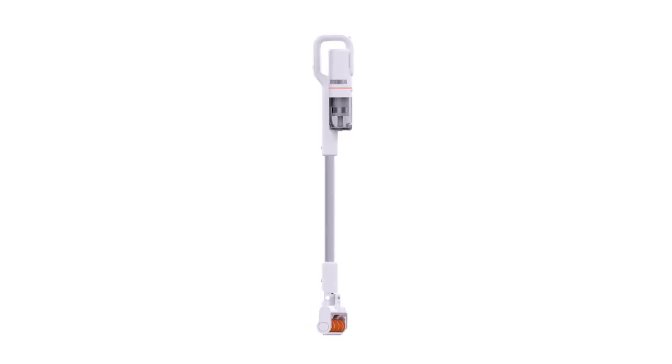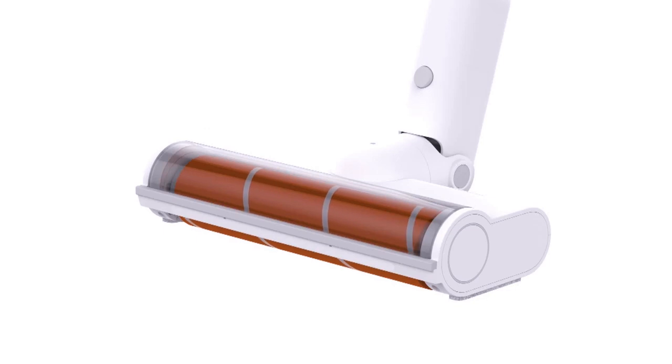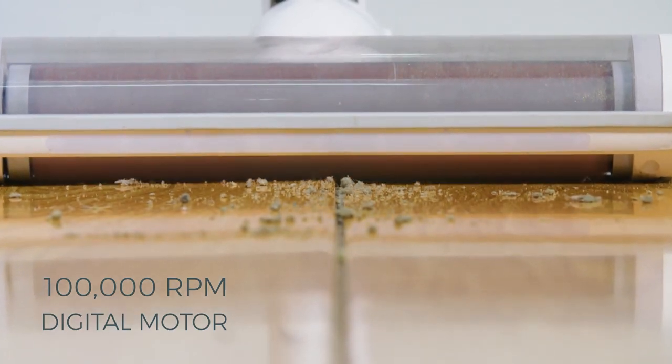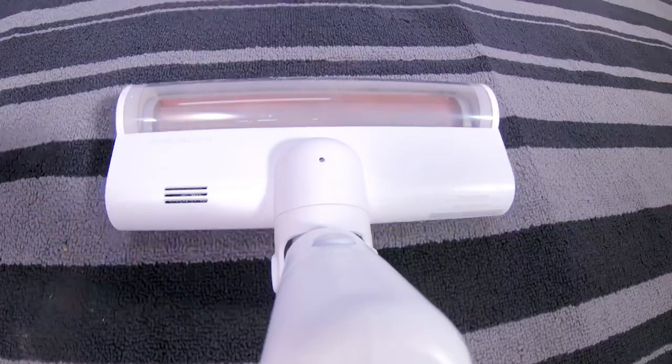Introducing the ROYDME F8 Storm Cordless Vacuum — the world's first intelligent high-performance vacuum cleaner. With a variety of nozzles to adapt to any carpet or floor, the F8 uses powerful suction technology powered by a 100,000 RPM digital motor to get rid of all that excess dirt and dust cluttering up your home.